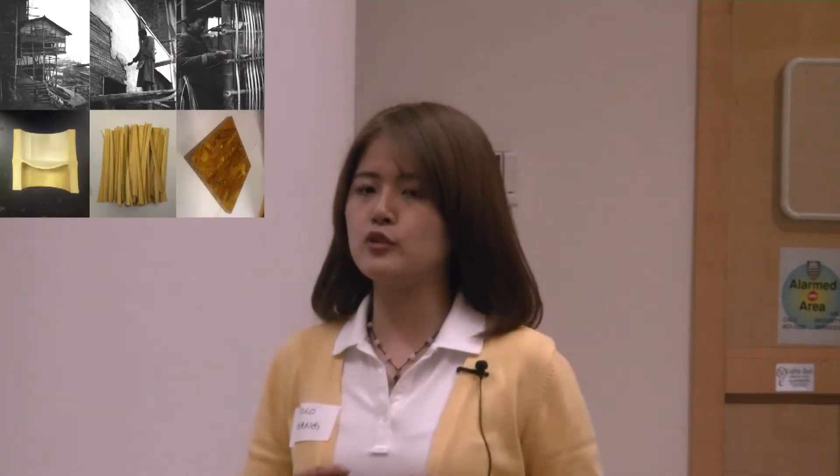how Chinese people used bamboo to renovate their houses in the 1940s. A whole bamboo stem was used as a structural support in buildings, which is similar to how we use steel in modern buildings.